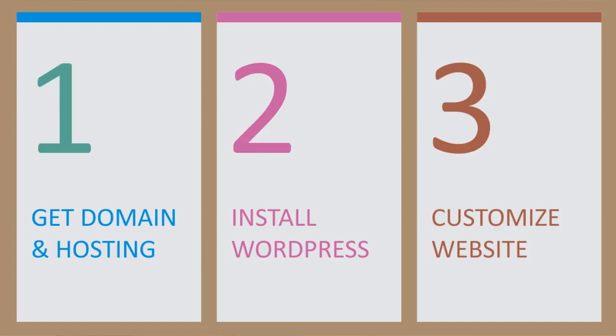To create a website we just have to follow three simple steps. First is to get a domain name and a hosting account. Second, to install WordPress on our domain. And third, to customize our website. So let's begin with the first step.